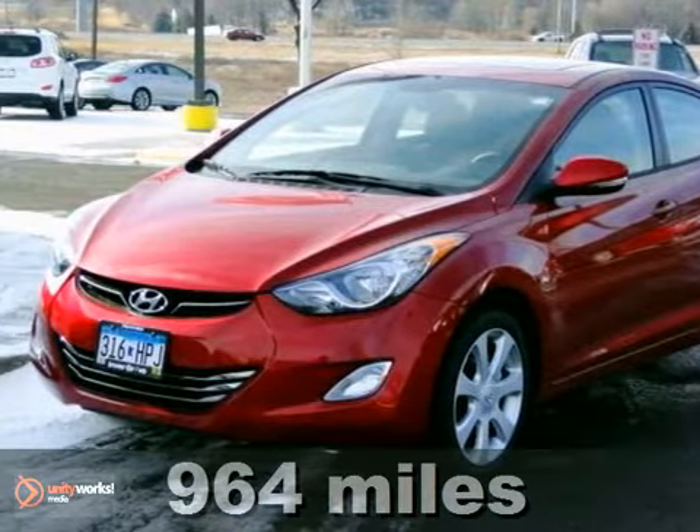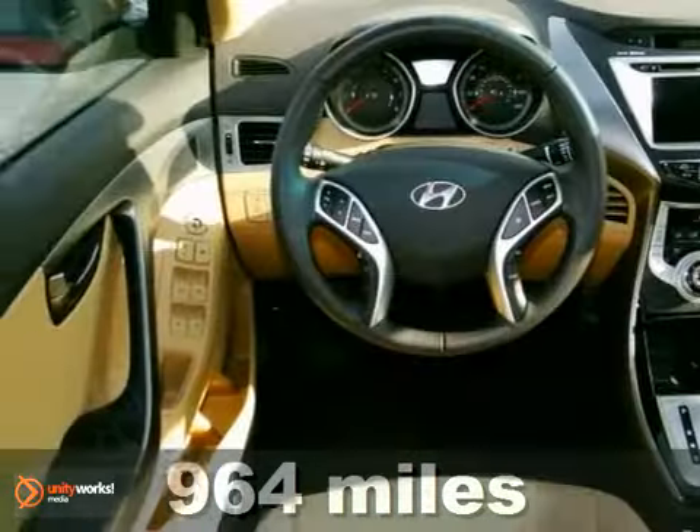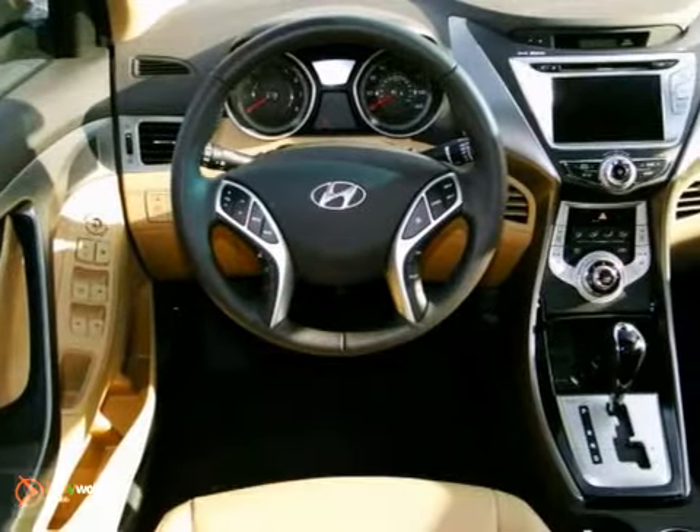Here's a 2012 Hyundai Elantra. Talk about low miles. Dare to compare. Who could say no to a simply great car like this fully loaded Elantra?